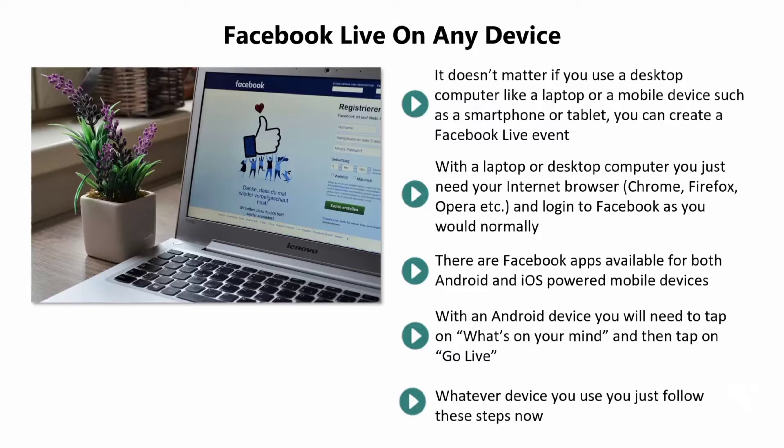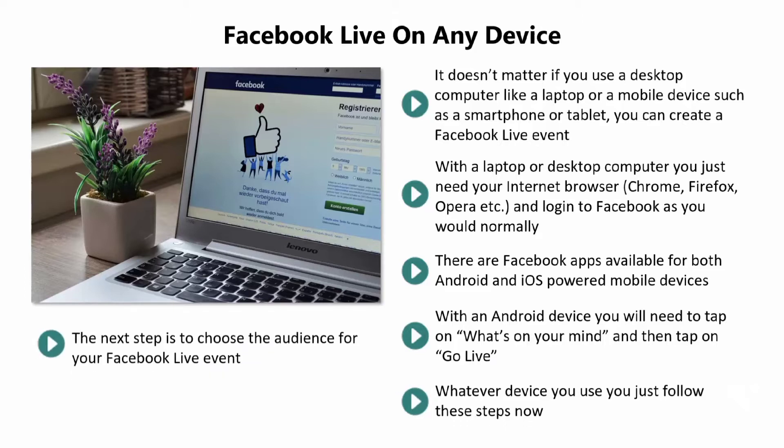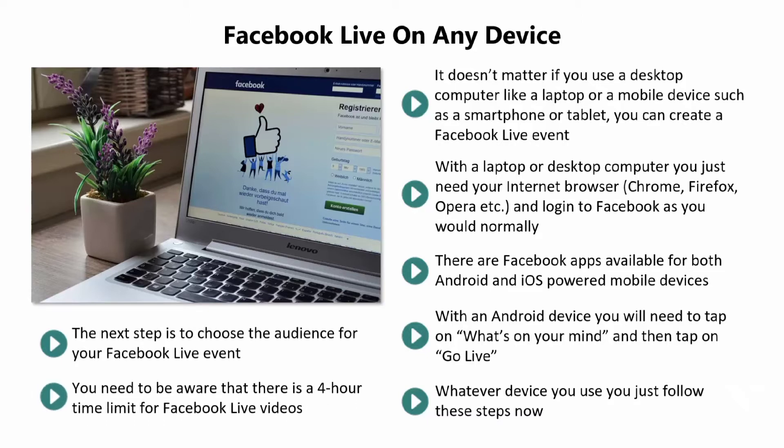With an Android device, you will need to tap on 'What's on your mind' and then tap on 'Go Live.' With an iOS device, find 'What's on your mind' at the top of your feed and then tap the icon for video recording that will also say 'Live Video.' Whatever device you use, you will need to give your live event a name and provide a description. You can also upload a video thumbnail. The next step is to choose the audience for your Facebook Live event. Click or tap on 'Next,' and when you are ready, just click or tap on 'Go Live.' You need to be aware that there is a 4-hour time limit for Facebook Live videos.